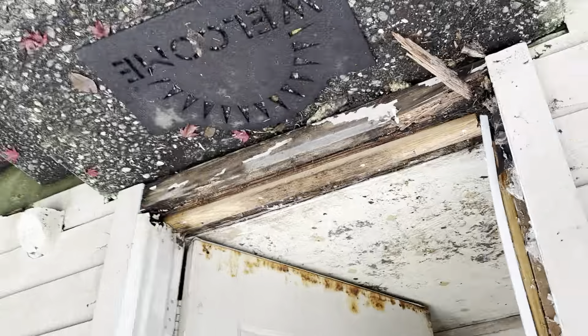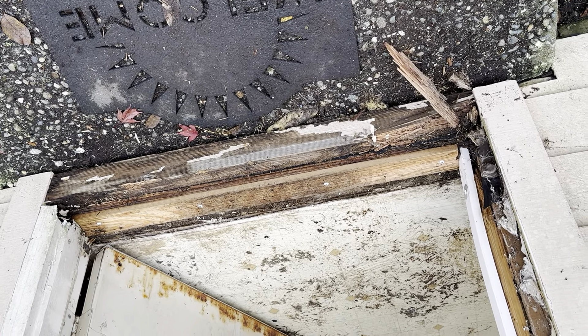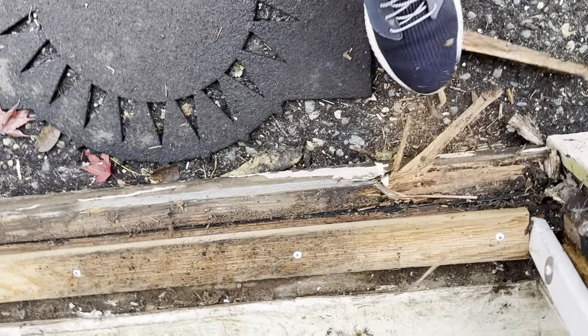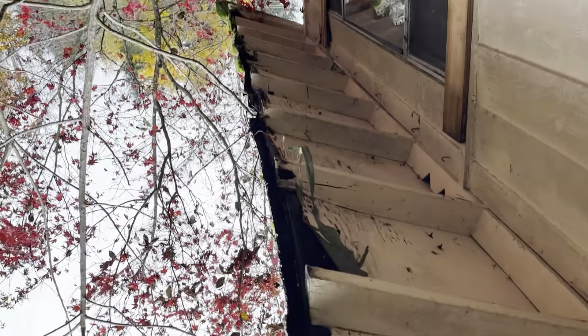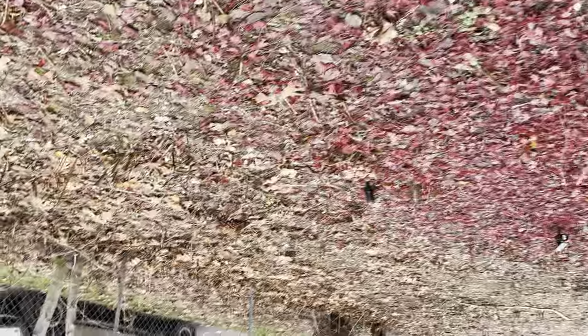The door threshold is pretty rotten. Of course, this is the west side of the house, so it gets a lot of wind-driven rain over here. You're going to have a little bit of punky wood here. You can see that — a little bit of work there. Again, the roof needs to be re-sheeted.